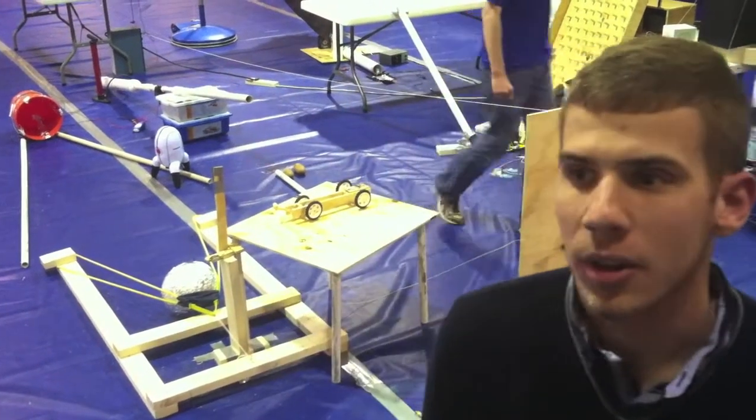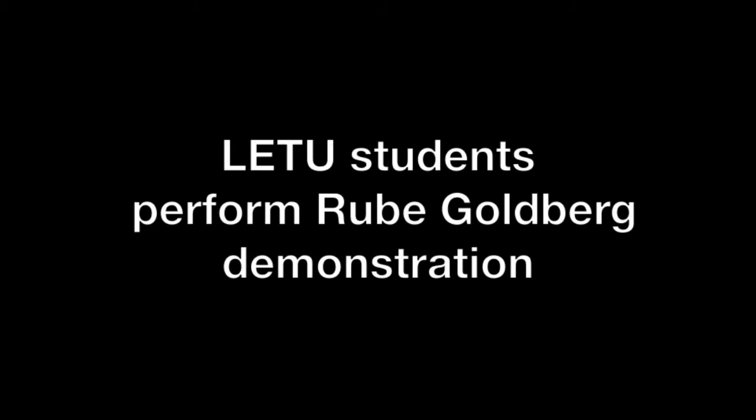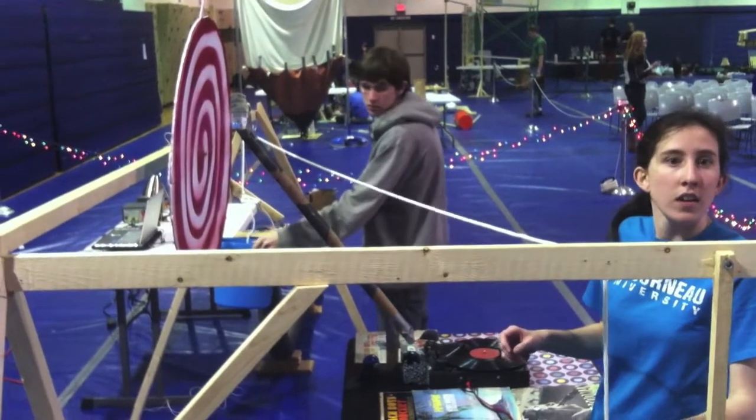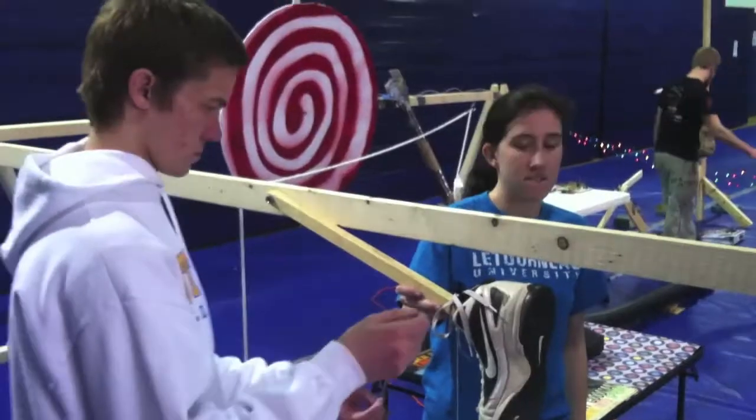I'm Matt Epp and I'm here as part of the Rube Goldberg project at Letourneau. This project comes as part of the class called Electronics Lab 3. In this project, you're supposed to accomplish a very simple task with a very complex set of machines.